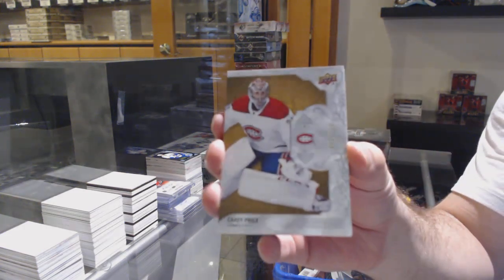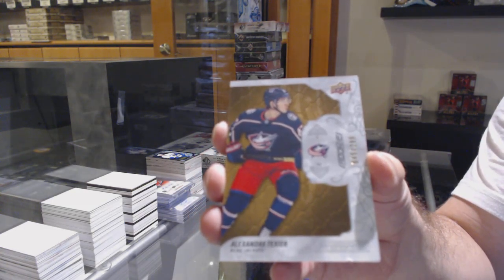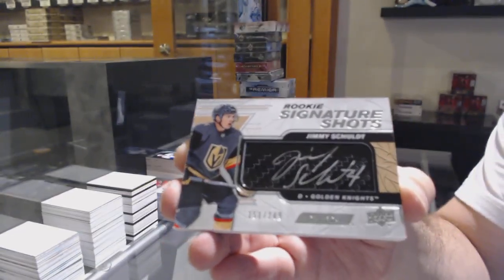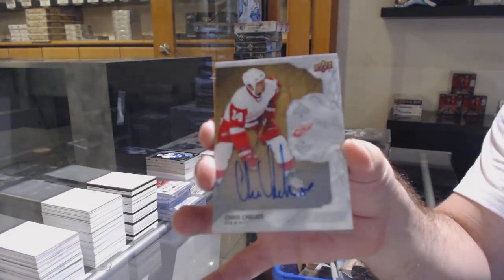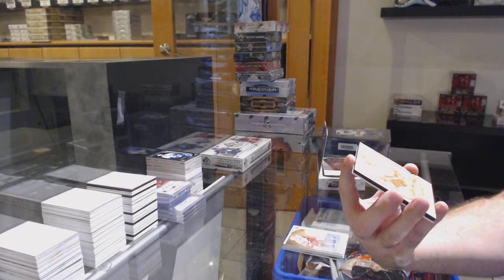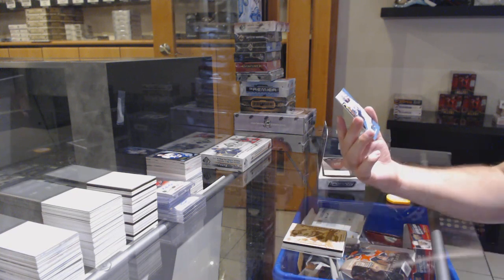We've got for the Habs 29, Carey Price. That was brutal. For the Blue Jackets, Alexander Texier. Signature Shots to 249 for the Vegas Golden Knights, Jimmy Schold. For the Red Wings, we've got an autograph — Chris Chelyos. For the Montreal Canadiens, Carved in Time of Larry Robinson — that's a nice one. Synthesis to 50, Connor McDavid.